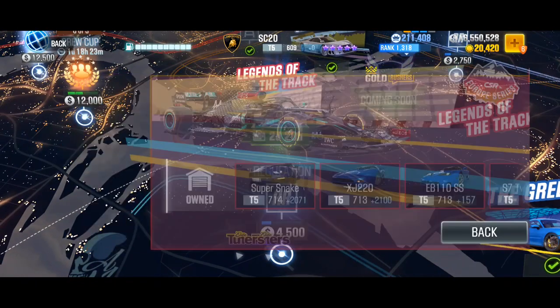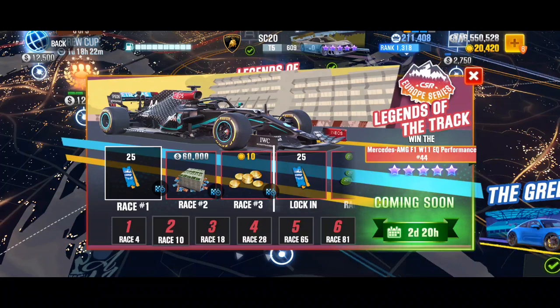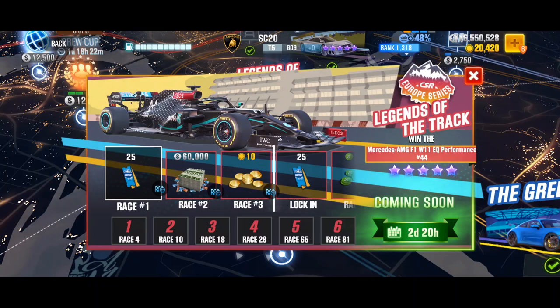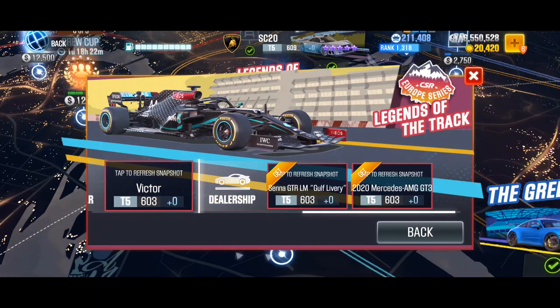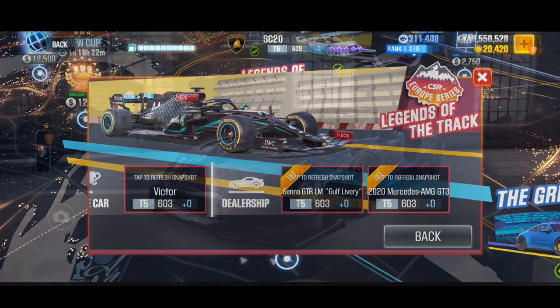Let's start with the logins. Login 1 is — I think I don't have to say anything more to this. Login 2 are the Italian Elita cars, I hope you have built up at least one of these cars. Login 3 is very important because at this point you have the chance to log in the Senna GTR or the GTR Golf Livery. I really hope you have one of them.